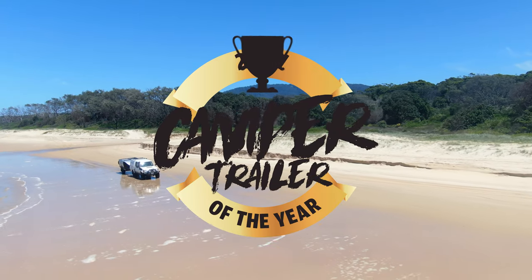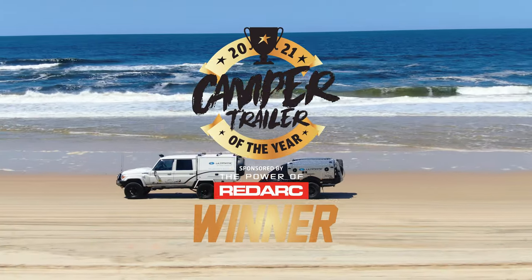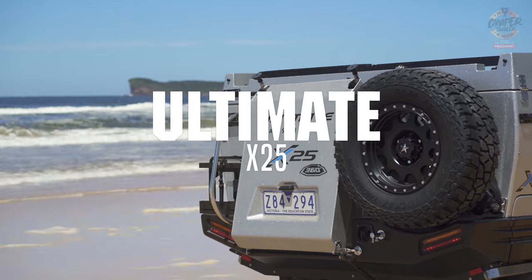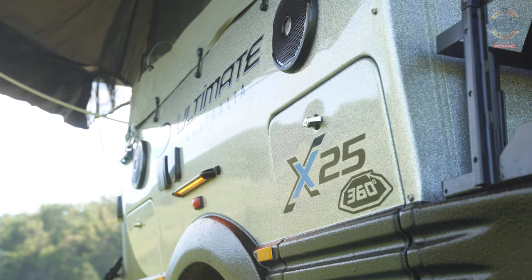Welcome to Camper Trailer of the Year 2021 brought to you by the power of Redarc. Today we are looking at the Ultimate 25th Anniversary. This model celebrates 25 years of the very well-known and unique body-shaped ultimate off-road camper.